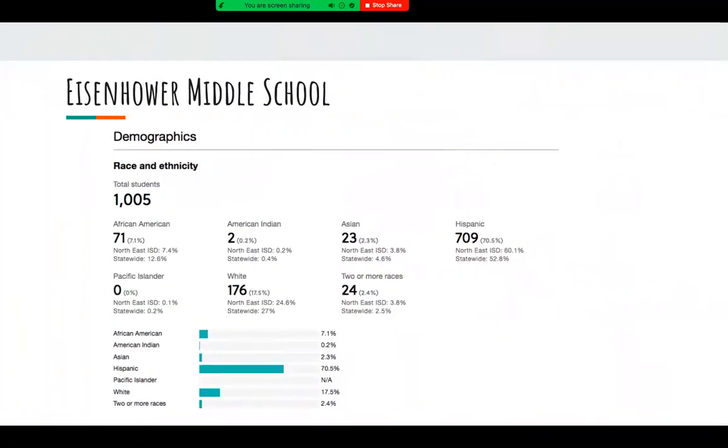Here we have the demographics that make up the student body at Eisenhower. We are a heavily Hispanic community with 70.5% of our students being Hispanic, followed by 17.5% being white, 7.1% being African-American, 2.4% being two or more races, 2.3% being Asian, and lastly 0.2% being American Indian.